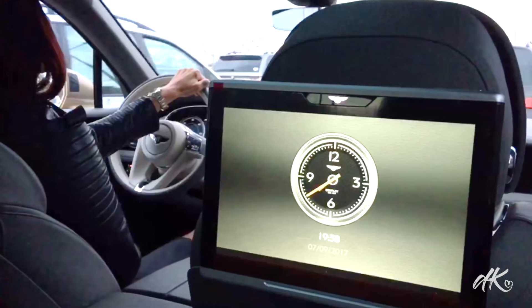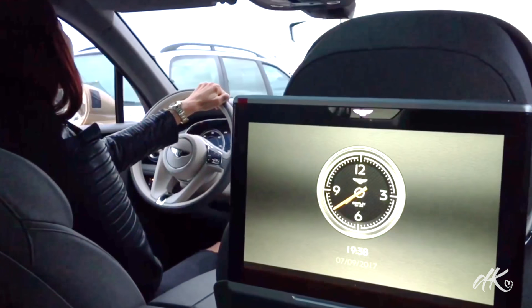Bentley Bentayga is the most expensive SUV in the market at the moment. The sales price starts at 200,000 euros, but of course the price can go up depending on the extras you choose for the car.